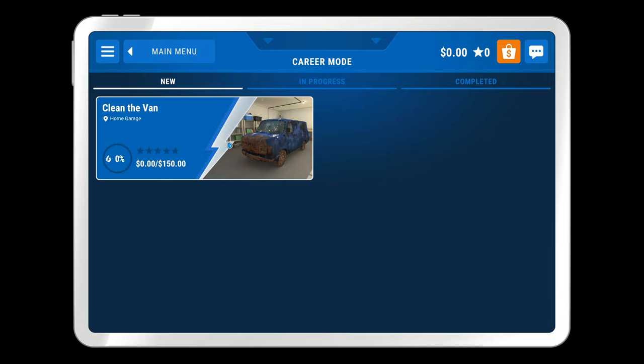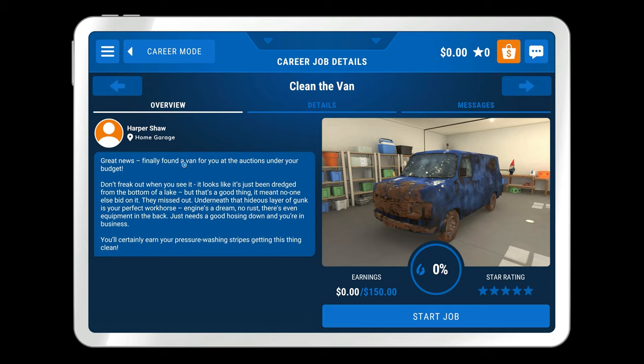It looks like we're going to be cleaning a van. So what do we got? Great news — finally found a van for you at the auctions under your budget. Don't freak out when you see it. It looks like it's just been dredged from the bottom of a lake, but that's a good thing — it meant no one else bid on it. They missed out because underneath the hideous layer of gunk is your perfect workhorse. Engine's a dream, no rust, there's even equipment in the back. Just needs a good hosing down and you're in business. So we're cleaning our van so that we can hopefully do more jobs with our power washing equipment. Let's get into this.